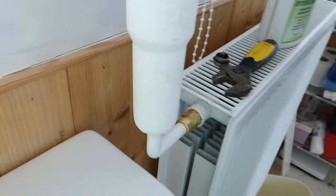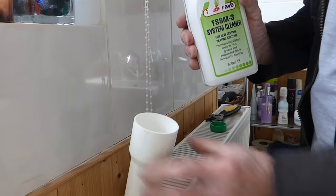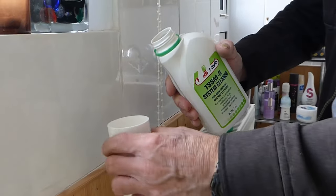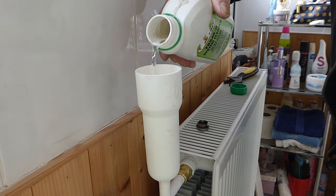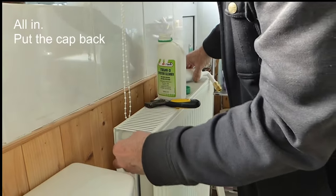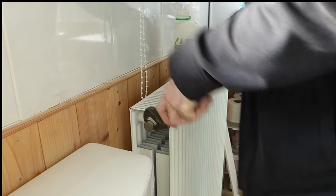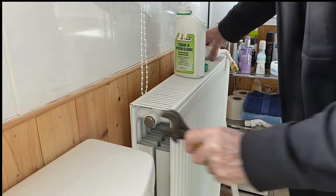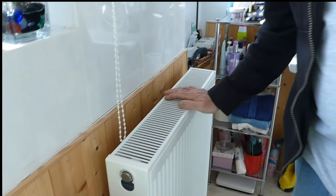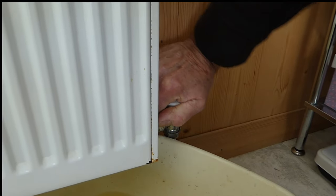Now we're ready to pour our fluid in — our system cleaner. The easy-fill is in place and nice and stiff so it's not going to fall away. Pour it in nice and slowly until it's all in. Then tighten that back up. Turn the lock shield valve back on the same number of turns you turned it off — in my case two turns. Then turn the other end valve on as well.